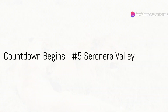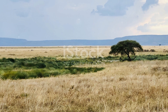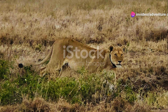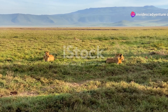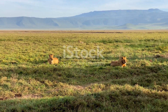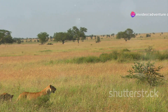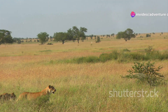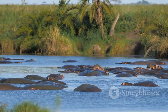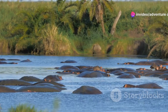Starting our countdown at number 5, the Seronera Valley beckons. Nestled in the heart of the Serengeti, this valley is a wildlife enthusiast's paradise, thriving with some of Africa's most iconic species. Here lions lounge in the golden grasses while leopards stealthily navigate the dense foliage. Thanks to a consistent water supply, Seronera Valley remains a theater of nature throughout the year, offering front row seats to thrilling predator-prey interactions. It's a place pulsating with life, every moment promising a new spectacle — where wildlife drama unfolds before your very eyes.